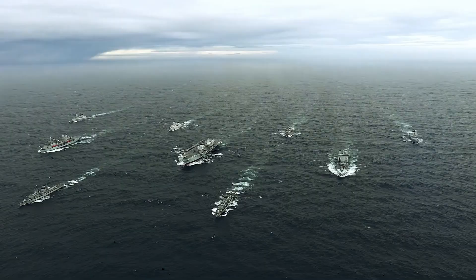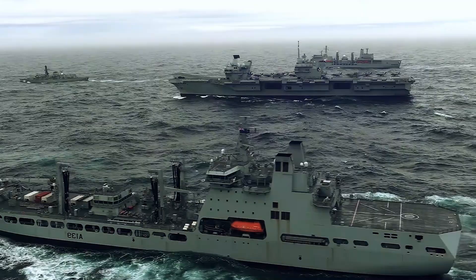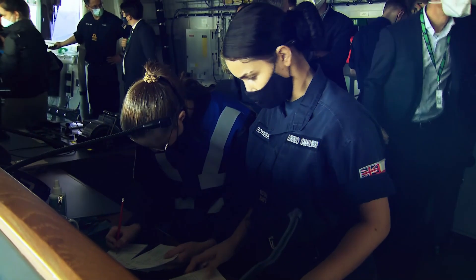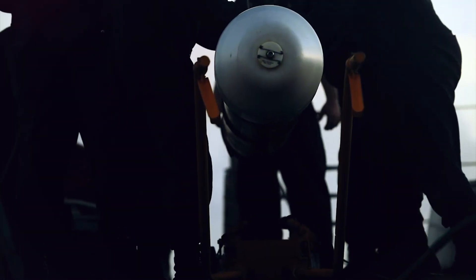At the heart of their power is the cutting-edge F-35B Lightning II, capable of vertical takeoff and landing, making it perfect for these carriers. With advanced radar systems, electronic warfare capabilities, and a state-of-the-art command center, the Queen Elizabeth-class carriers are built to dominate modern battlefields.